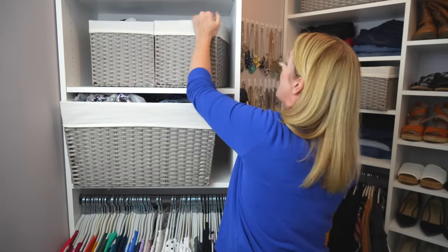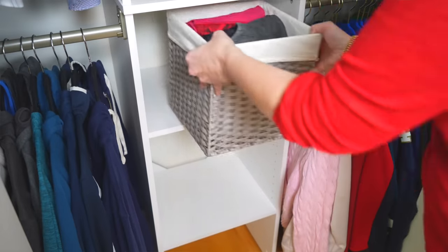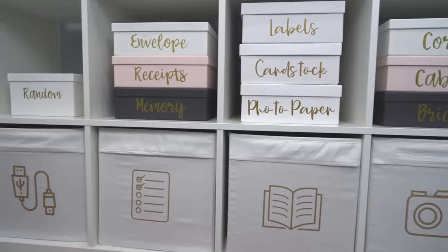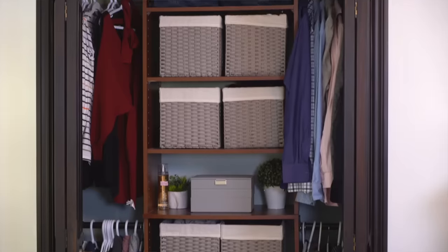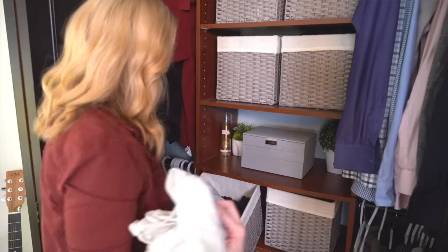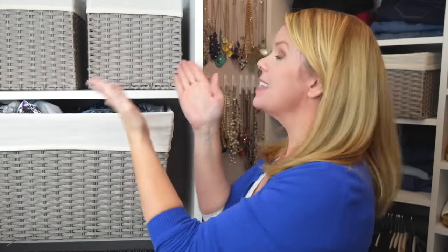This size bin — about one cubic foot — is one of my favorite organizing solutions. Plastic ones from the dollar store work great. It's perfect for toys, clothing, bathroom products — any shelf will fit these. You can just go get a bunch of inexpensive ones and know it can be a great solution for every space in your home.